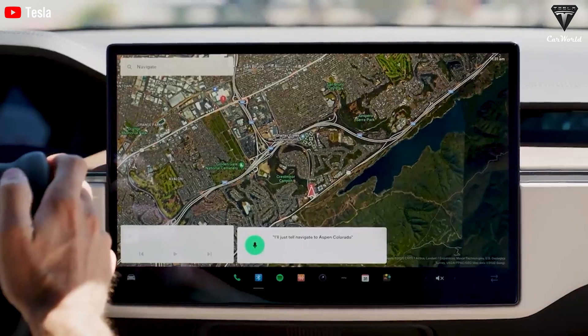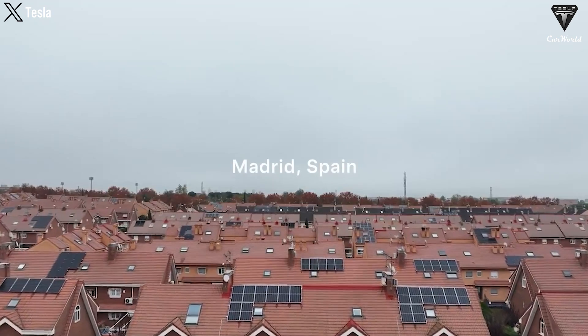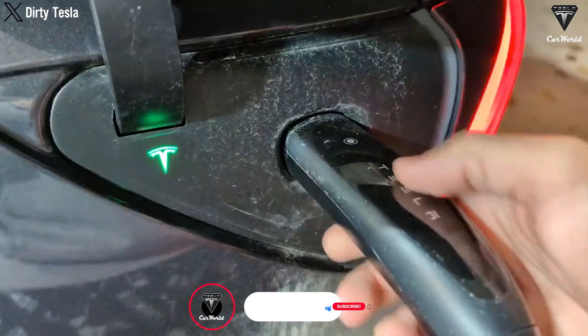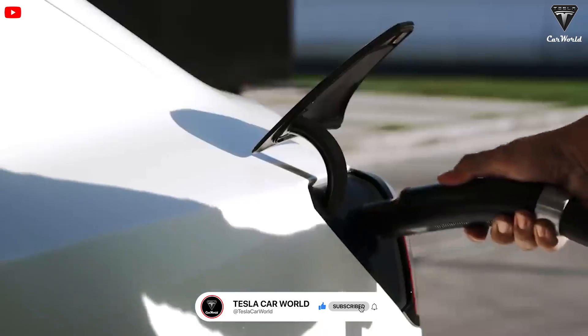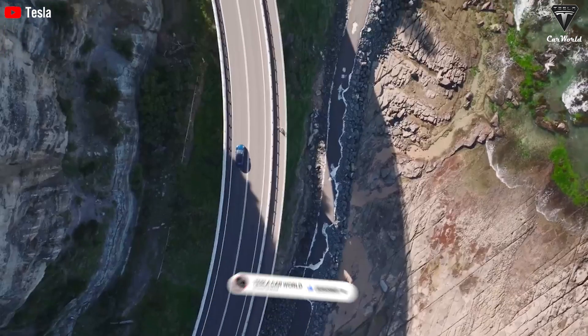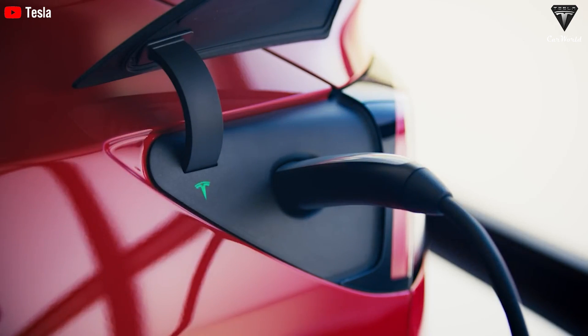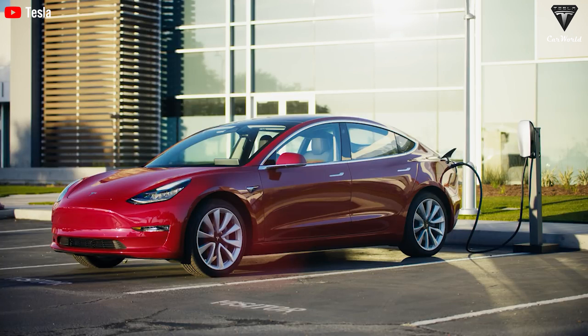Grid operators need to modernize and decentralize the grid quickly. For example, they could enable millions of homeowners with solar panels to supply electricity and store any excess energy. EV chargers also need to be flexible — if everyone plugs in their EVs at home during peak hours from 5 to 7 p.m., the grid could get overloaded and experience blackouts. Smart charging, where software determines the optimal time to connect and charge vehicles, is crucial in this scenario.